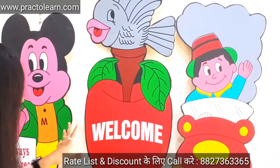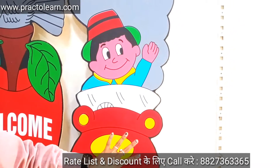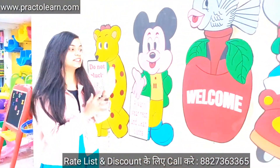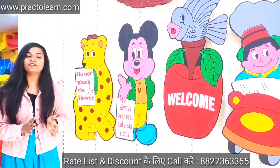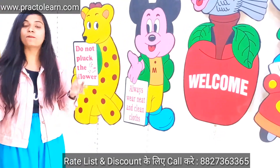Here we have a fish and apple cutout with 'Welcome' written on it, and a baby sitting in a car. We have 25 types of wall cutouts available, all very beautiful and colorful, which will make your children's school look wonderful.